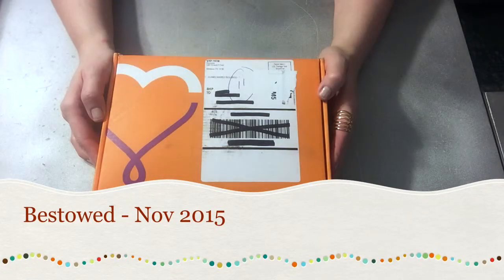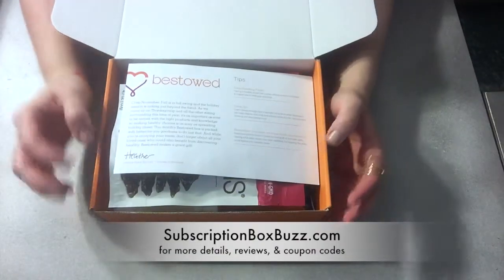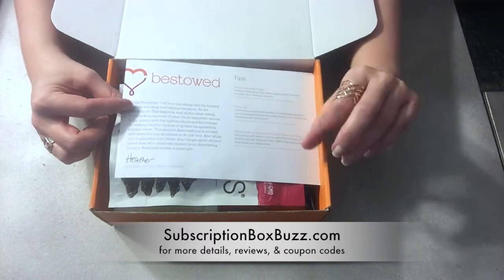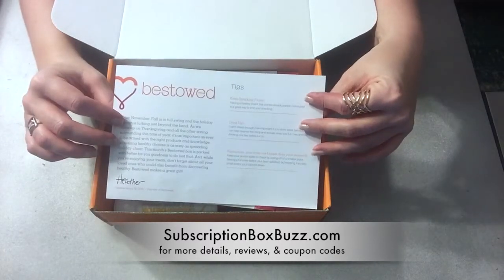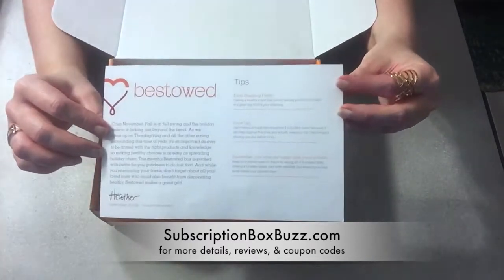Hi there! This is my November 2015 Bestowed box. I wasn't sure what to expect, but I've taken a peek and even tried out something in here already. I was very pleasantly surprised with what was in the box — it's good stuff.